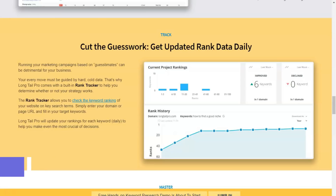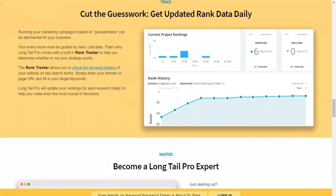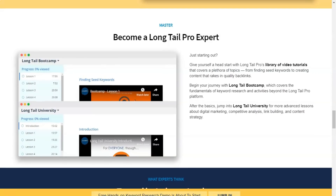For example, Long Tail Pro will show you trust flow, citation flow, external backlinks, site age, and other information about your competitors, which I found to be effective in helping me create a strategy to compete with other highly ranked sites.